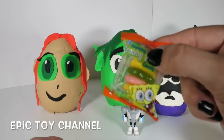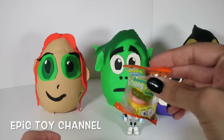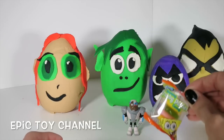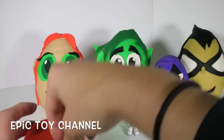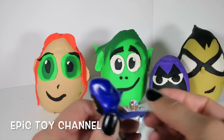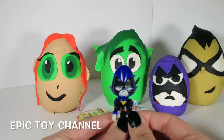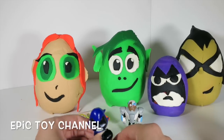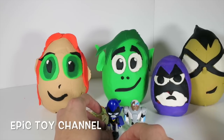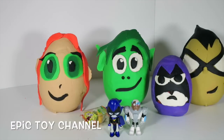And some Krabby Patties! I love these gummy Krabby Patties! Have you guys had these before? You can find them at Toys R Us and a lot of other places. They're so delicious! And look, it's Raven! This Raven has a cloth cape and she's smiling! Not like this other Raven - this other Raven's mad! You know, cause Raven is not always happy. Sometimes she's angry!